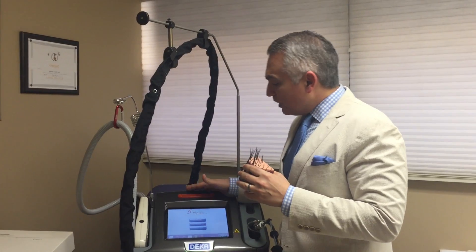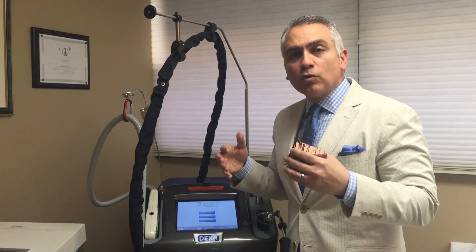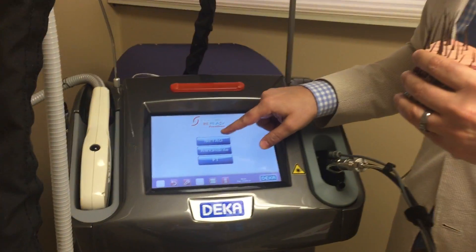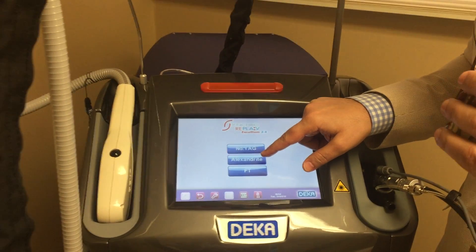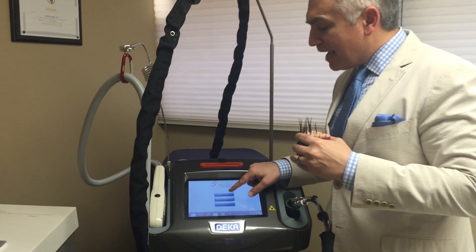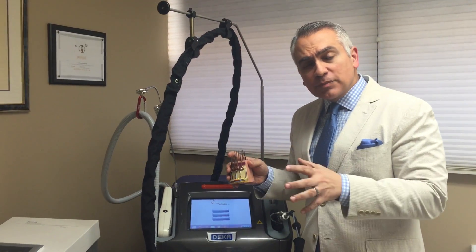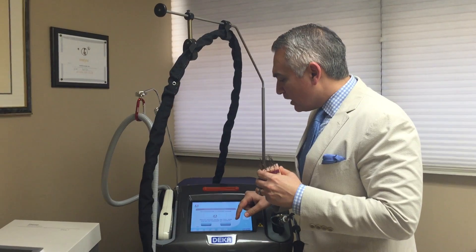You want to have a good laser that potentially has multiple wavelengths. If we get a close-up over here, we see that this laser has two wavelengths. One is called an Alexandrite or 755 nanometer wavelength. The other is called an Nd:YAG or 1064 nanometer wavelength. One is a little bit safer for dark skin, and one is more aggressive but very appropriate for light skin.